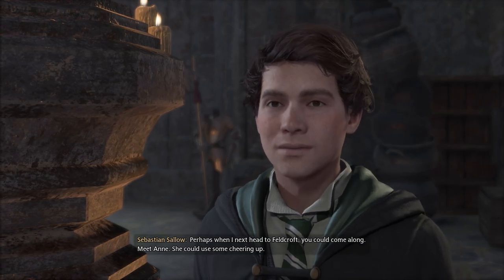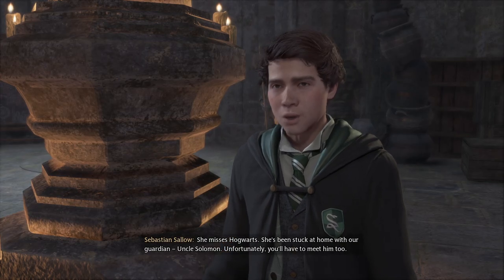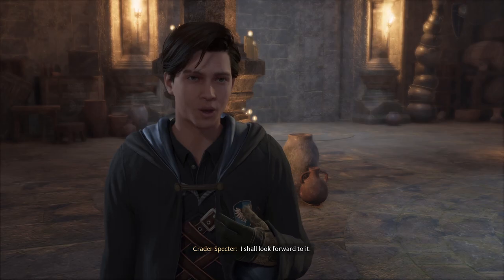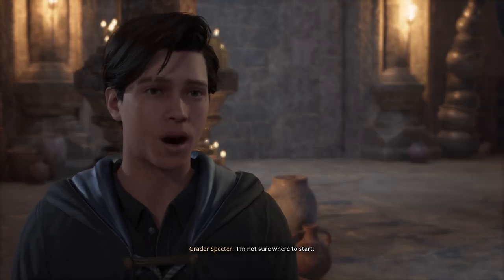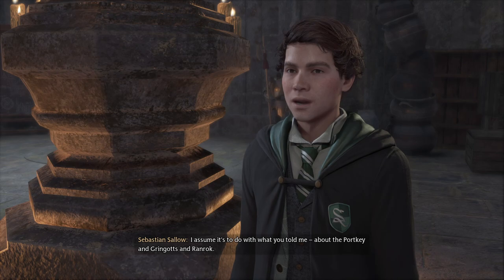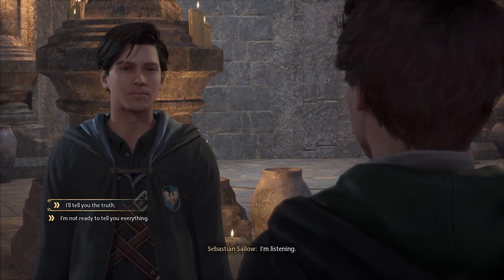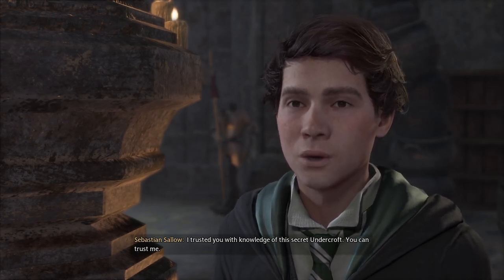I'm sorry about your sister. If there's anything I can do — perhaps when I next head to Feldcroft you could come along and meet Ann? She could use some cheering up. Just let me know when and I'll meet you. She misses Hogwarts — she's been stuck at home with our guardian, Uncle Solomon. Meeting a new student will be precisely what she needs. By the way, what was it you couldn't discuss in the hall? I'm not sure where to start. Nothing gets past you — there's a bit more to all of this.